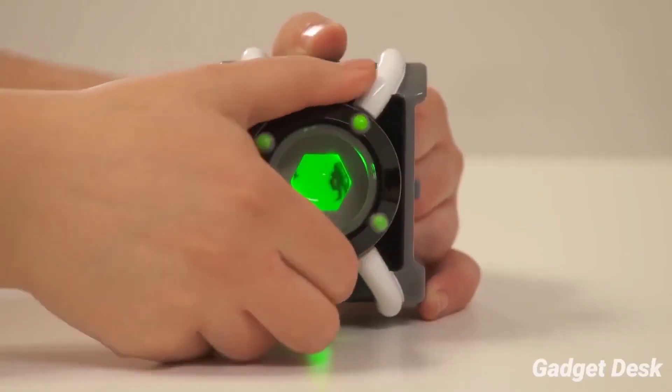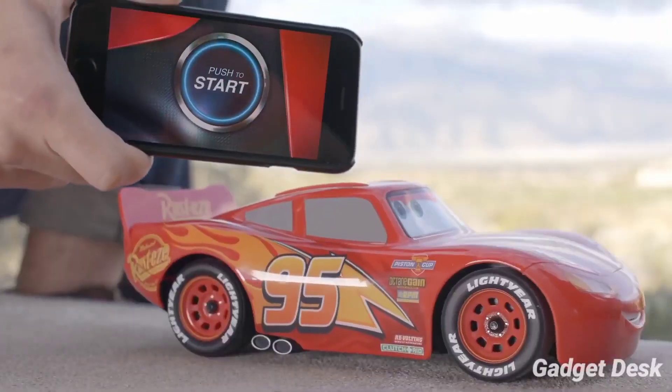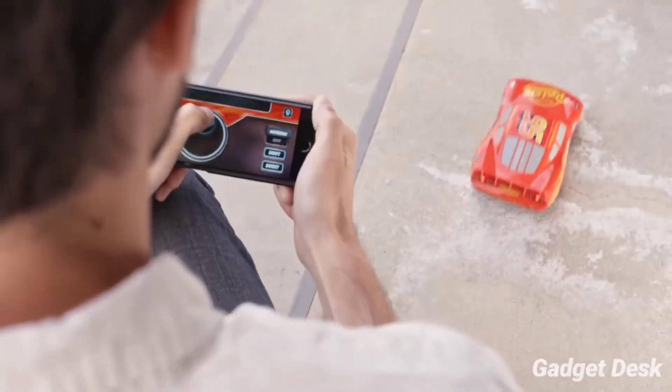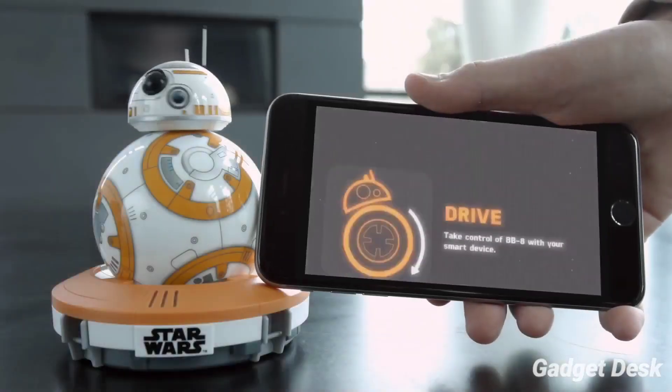As we all like to have superhero collectibles and gadgets, there are some real-life superhero gadgets that you might not know about, and they are pretty amazing. So make sure to subscribe to the channel, and without wasting a single moment, let's get started.